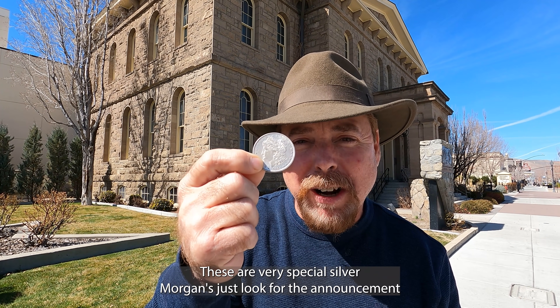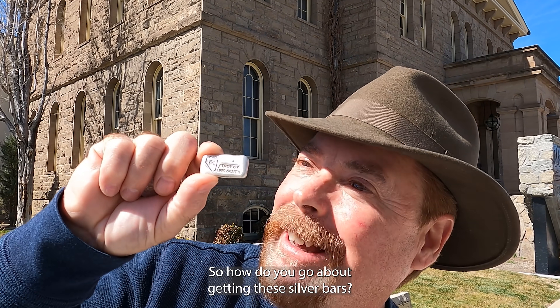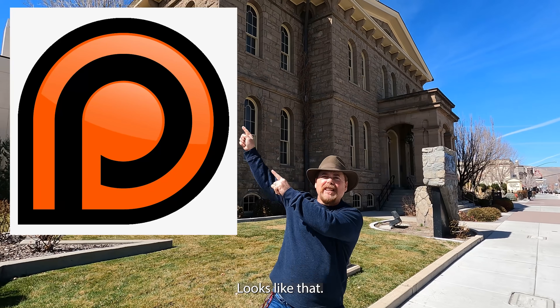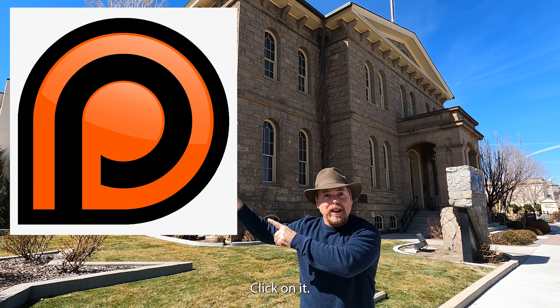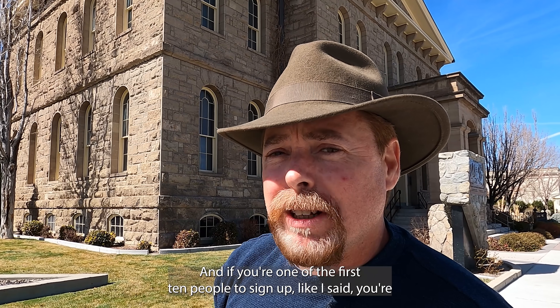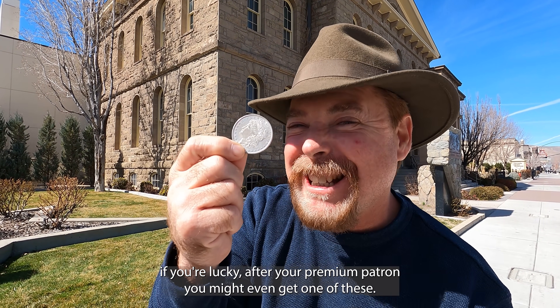These are very special silver Morgans — just look for the announcement on how you're going to get them. To get these silver bars, look for the little icon, click on it, make a $10 pledge, and you're in like Flynn. If you're one of the first 10 people to sign up, you're going to get this silver bar from Carson City. And if you're lucky after you become a premium patron, you might even get one of these.